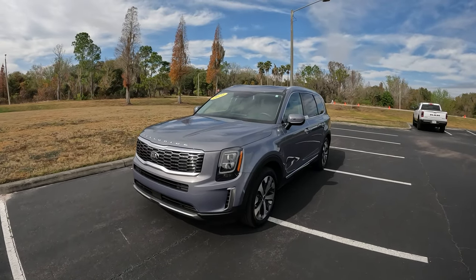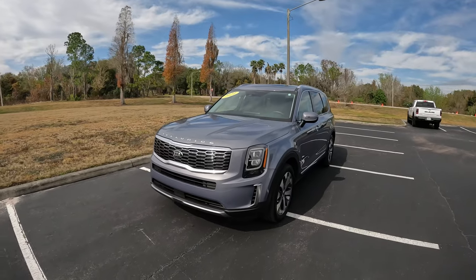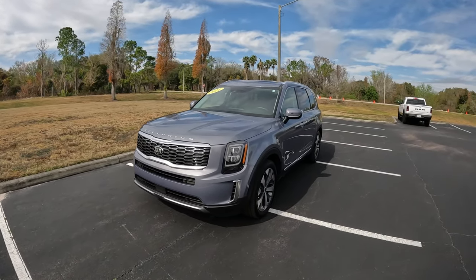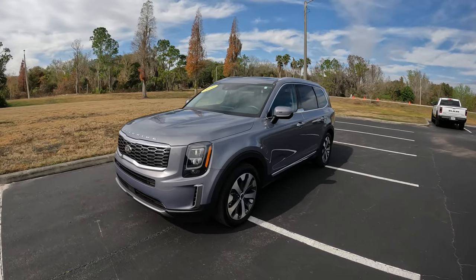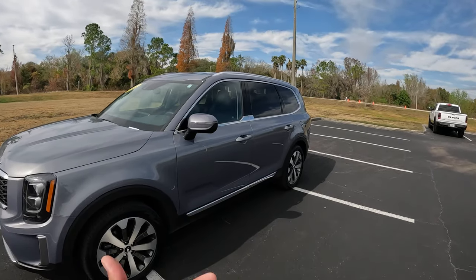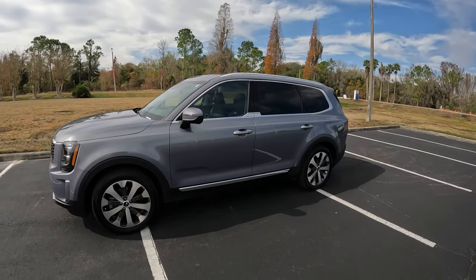Good morning, everybody. Welcome back to the channel. In front of me today I have a 2021 Kia Telluride EX. I'm excited to get behind the wheel of this Telluride because this is the first time I've been driving one — one of Kia's most popular SUVs, especially in the midsize three-row configuration. This is one of the best-selling ones Kia has.